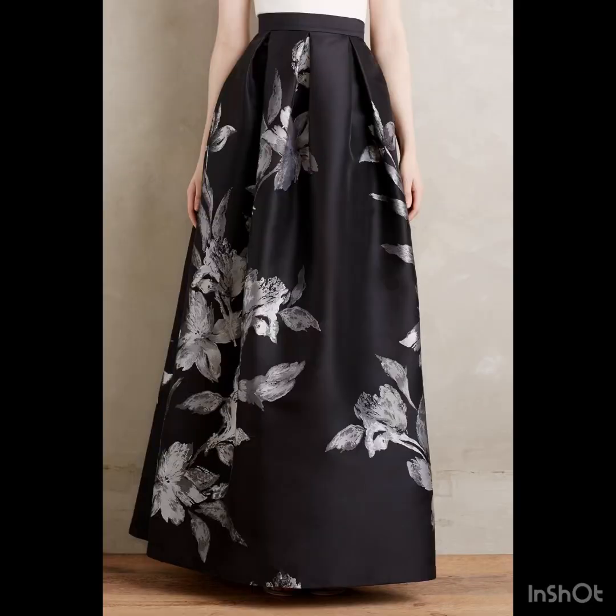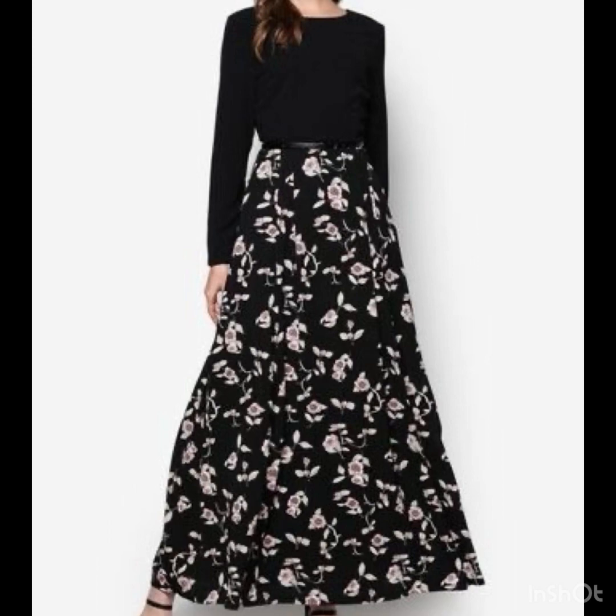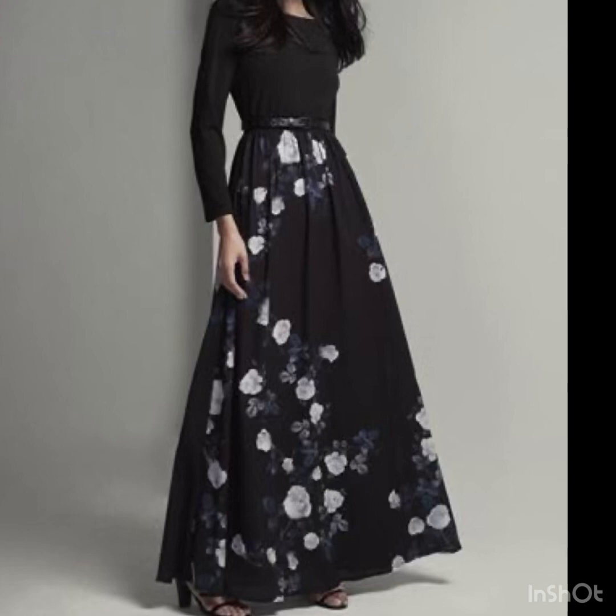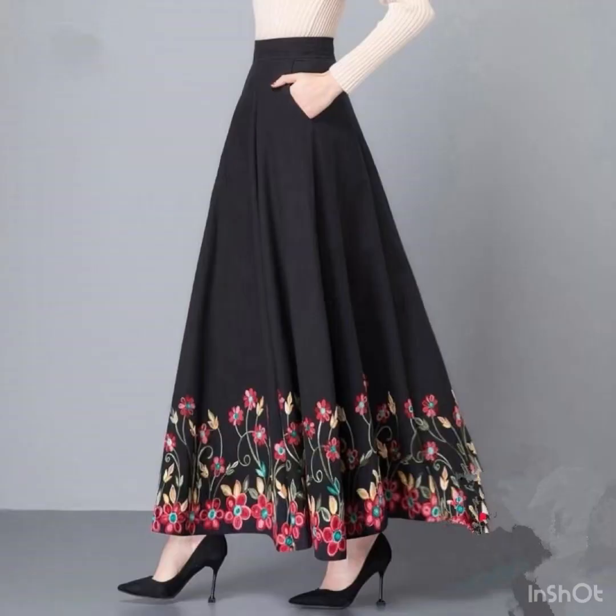If you are loving these amazing and outstanding dress design ideas, please do like my video and subscribe to my channel if you have not subscribed yet. And if you have subscribed, please also click the bell icon.